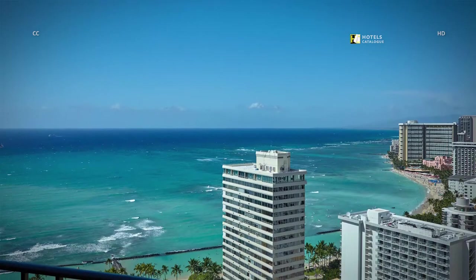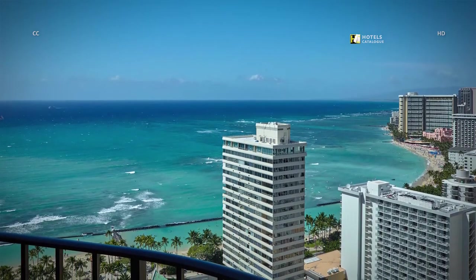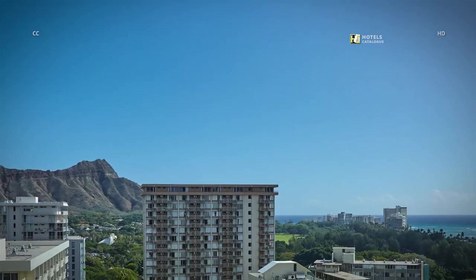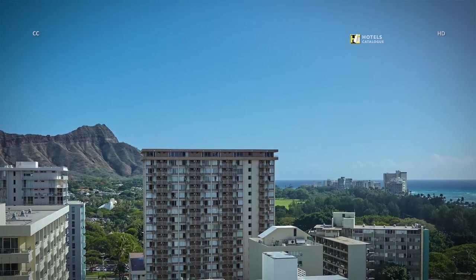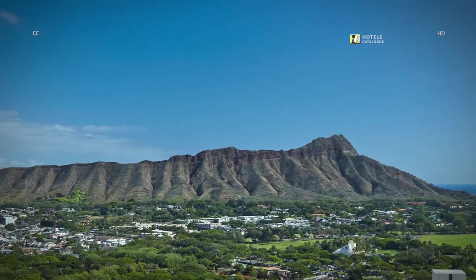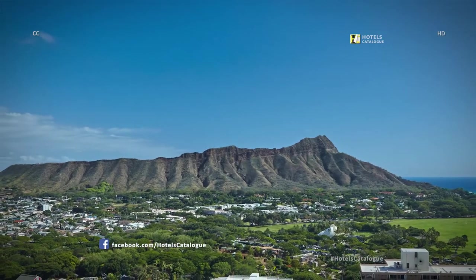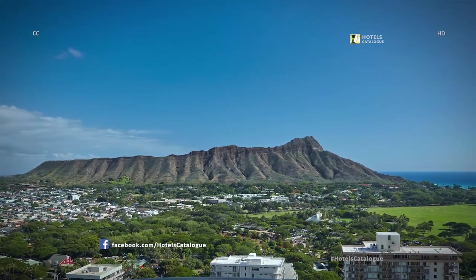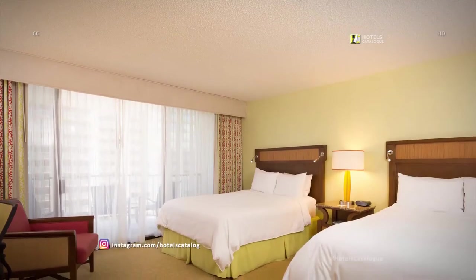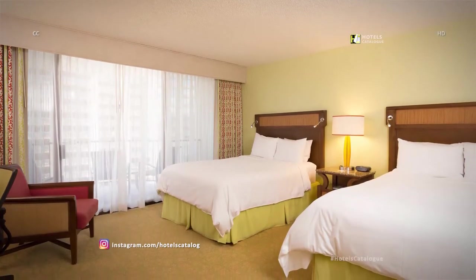Enjoy views of the blue Pacific Ocean from our ocean view guest rooms. Experience beautiful views of the famous Diamond Head crater and the ocean from our Diamond Head ocean view rooms. Experience spacious accommodations in our premium partial ocean view rooms.